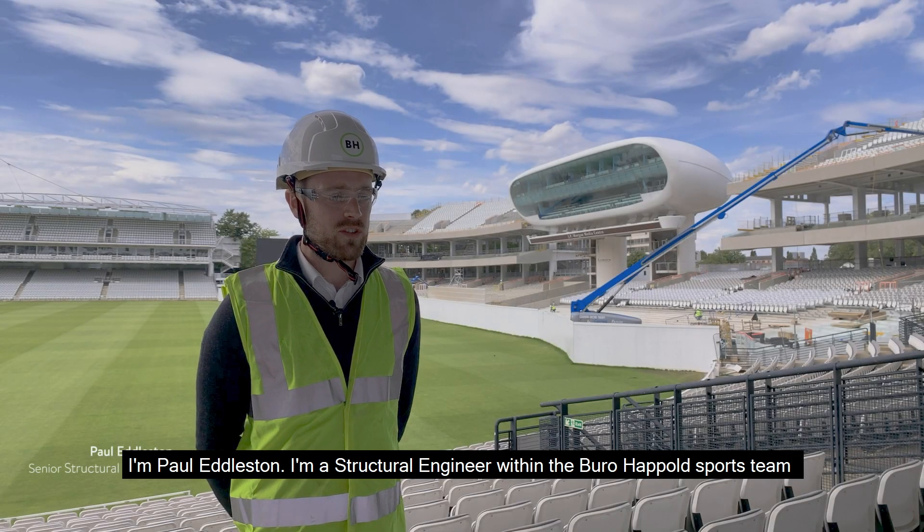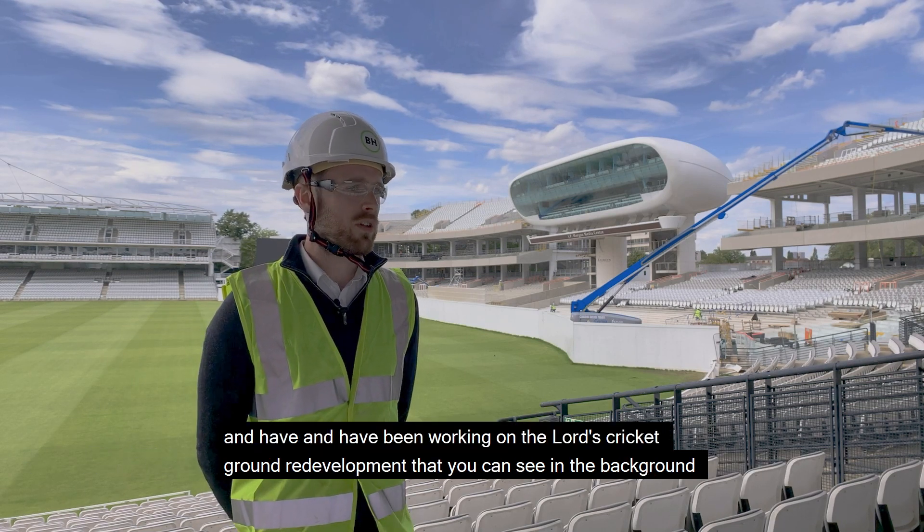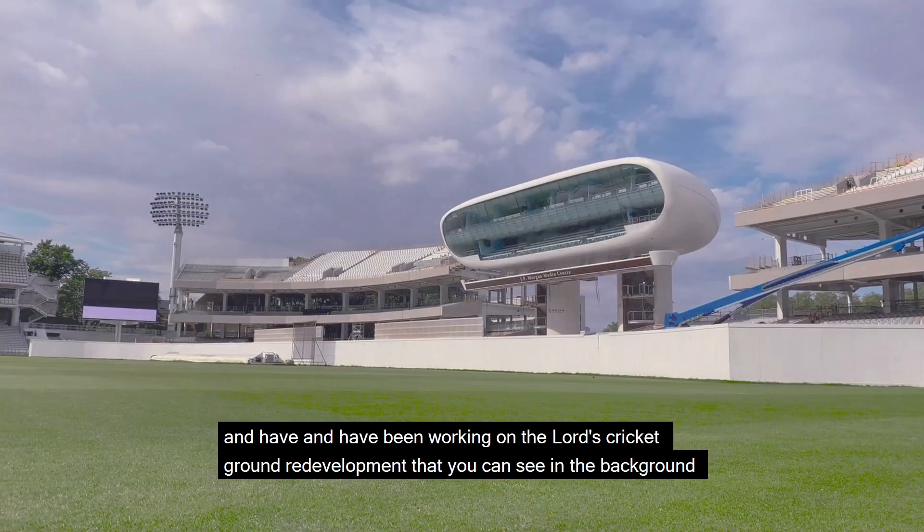I'm Paul Edelstone, I'm a structural engineer within the Bureau of Happold sports team and I've been working on the Lord's Cricket Ground redevelopment that you can see in the background.